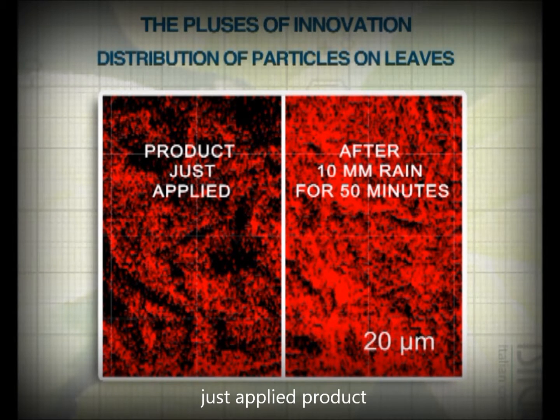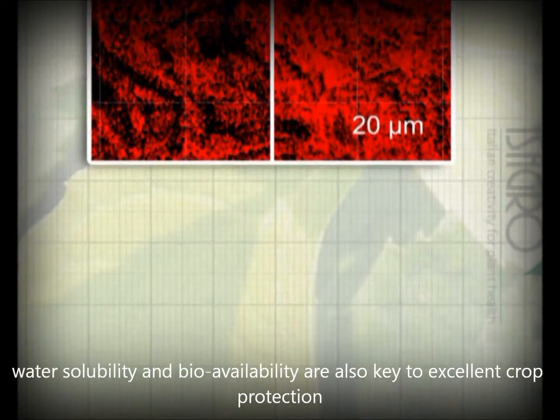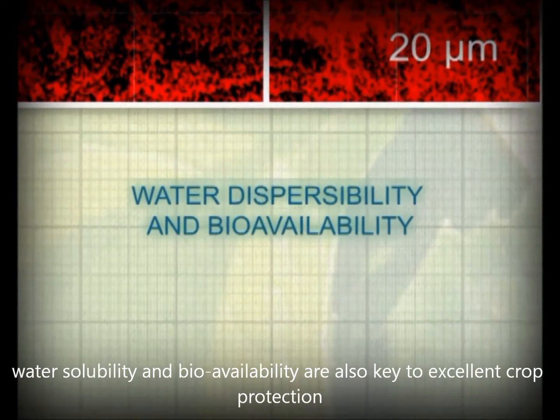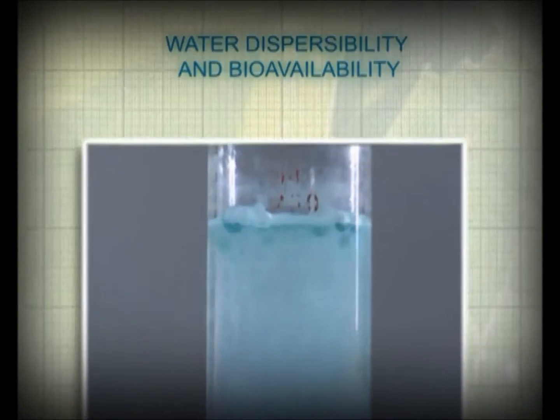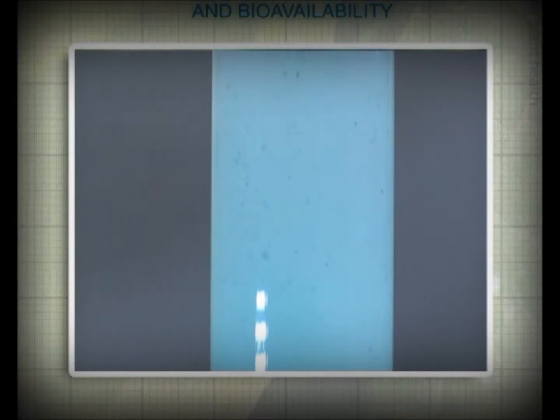A good distribution of the product, as well as its bioavailability — that is the amount of copper ions released by the formulation — ensure very good crop protection, even in the hardest field conditions. We have seen how the highly dispersible granules formulation of HAG-XWG is fundamental for a perfect dispersion in water.